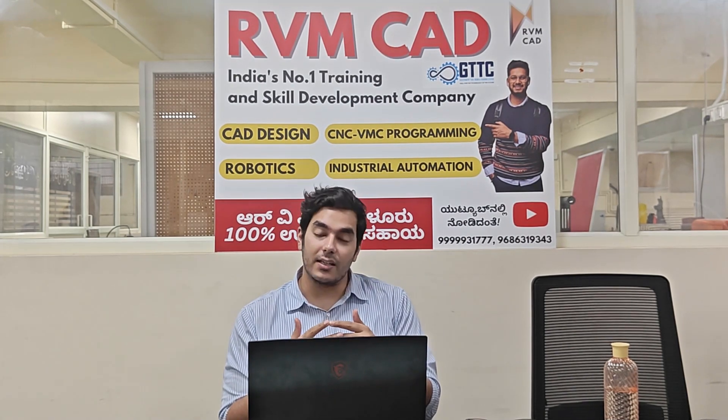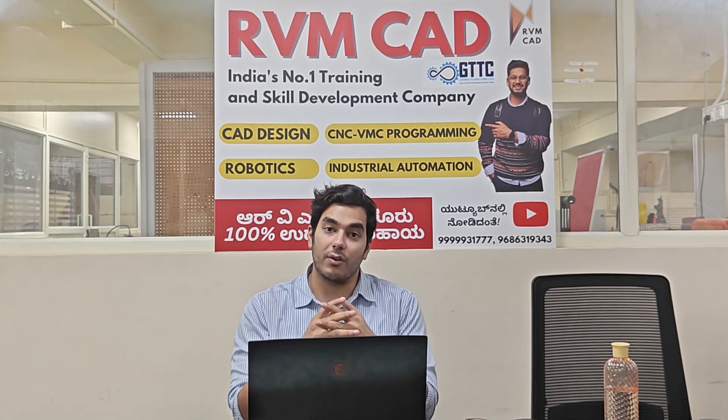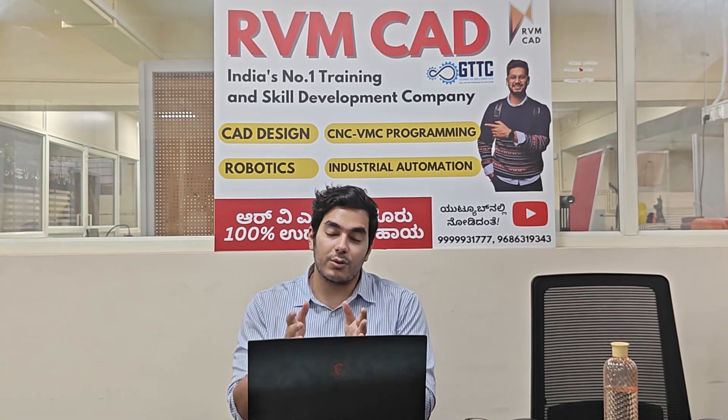Hi students, today we have a job update again at RVM Bangalore. This is for CAD designers for AutoCAD, SolidWorks, and NX. Our first batch of CAD design students is already ongoing, and we will also show you what kind of things they're making — they're doing it very well.